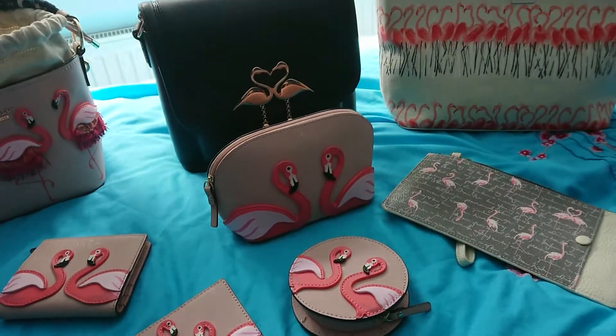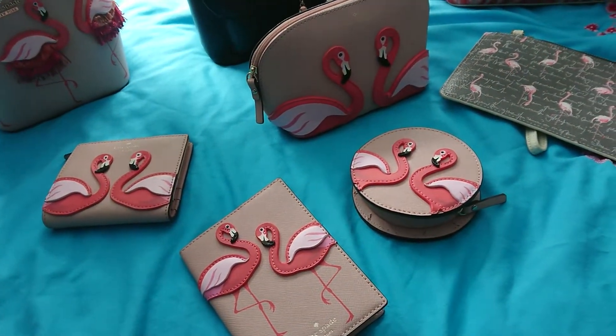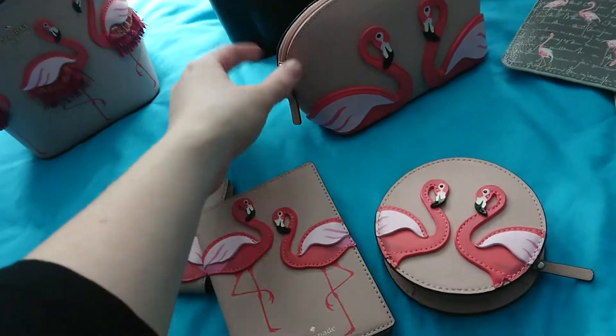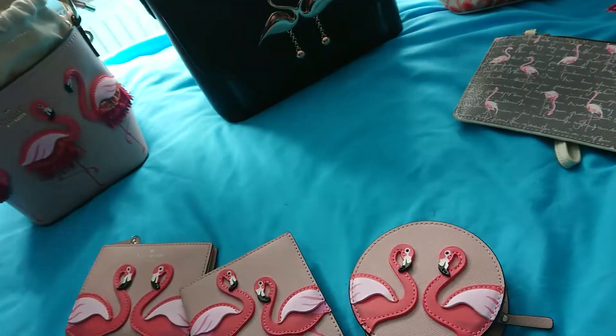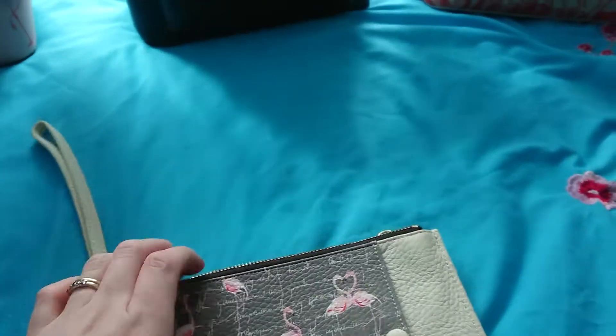Here we've got all of my Kate Spade small leather goods — a mini wallet, passport holder, coin purse, and cosmetics bag — all very cute. This is another clutch bag, a bit of an odd one — it slides open so you can put your phone in there and use it as a clutch.